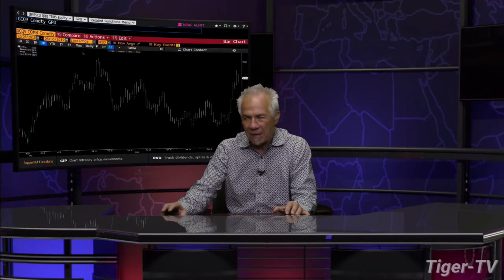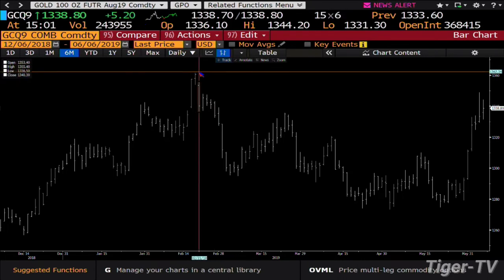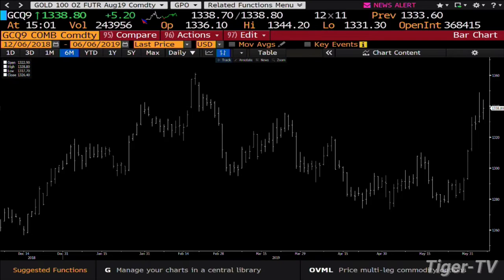Gold contract — what do we have with gold? The gold contract has caught a bid once again. It's done 243,000 contracts; you're pushing into the swing and you have volume behind the move. Gold wants to run up into that February swing high of 1361.